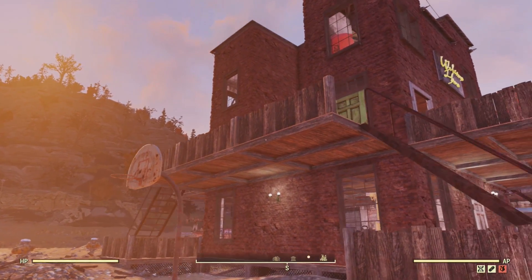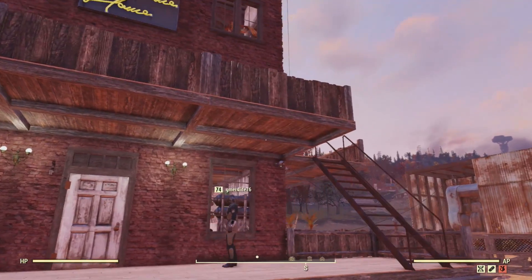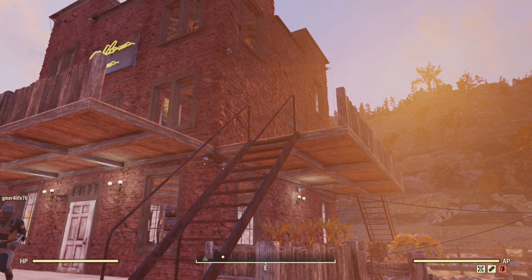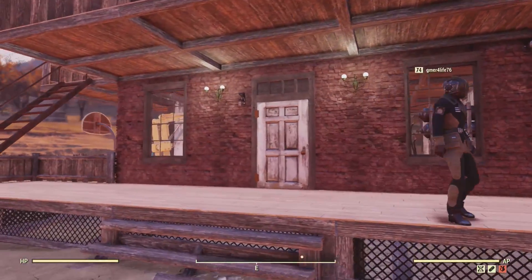I'm a huge fan of Fallout, so I want to see it succeed. It has, and I think it's going to continue to grow. I'm just looking at all the crazy wiring you did. Let's take a look inside.